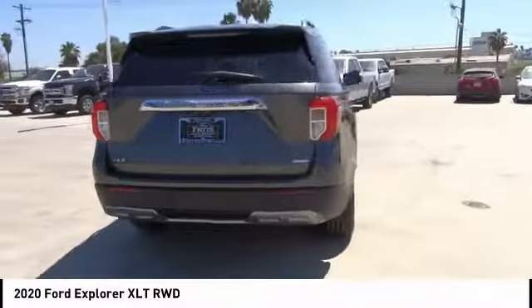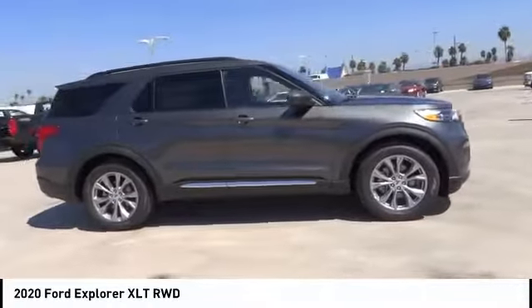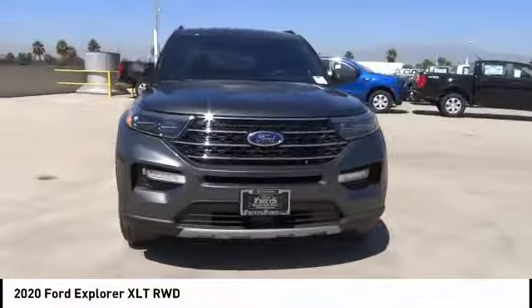Alloy wheels, rear spoiler, power mirrors, luggage rack, rear wiper, power seats, cruise control, power windows, leather seats, power locks. Searching for a dependable vehicle that looks great too? You found it — so stop in today.